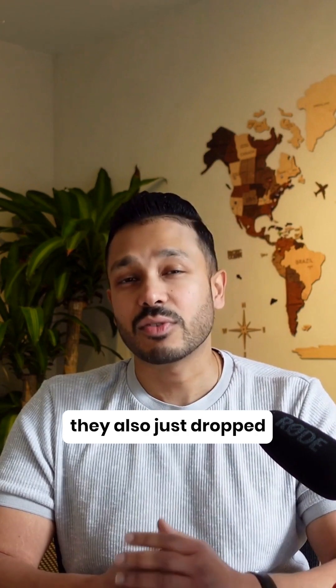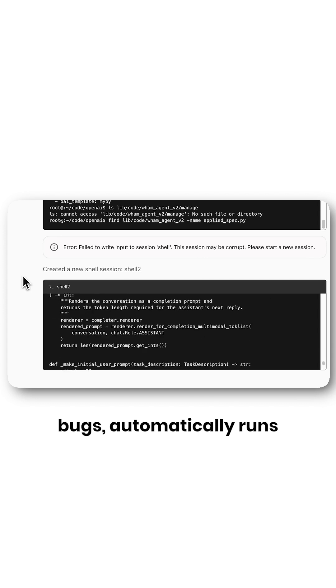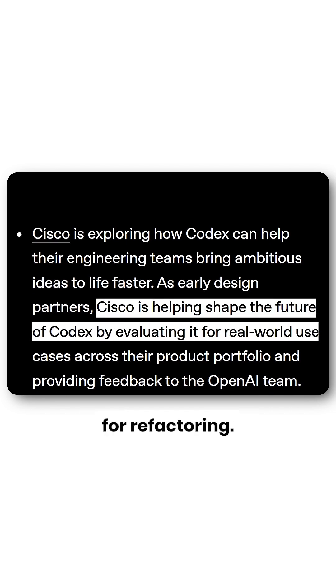Update 2: They also just dropped Codex, a software engineering agent that literally codes for you. It writes features and fixes bugs automatically, runs multiple tasks in parallel environments powered by the new O3 architecture, and companies like Cisco are already using it for refactoring.